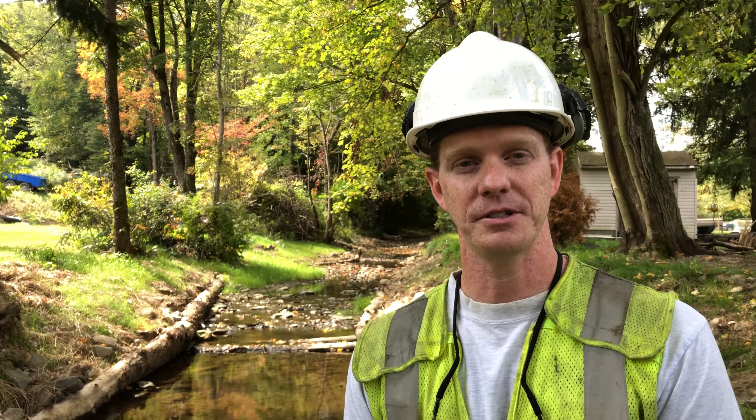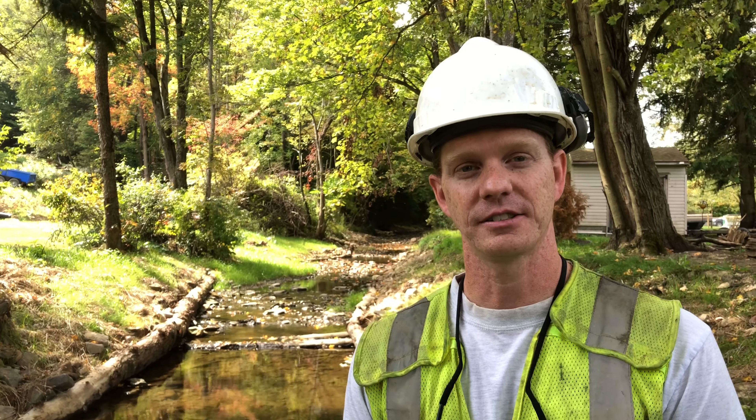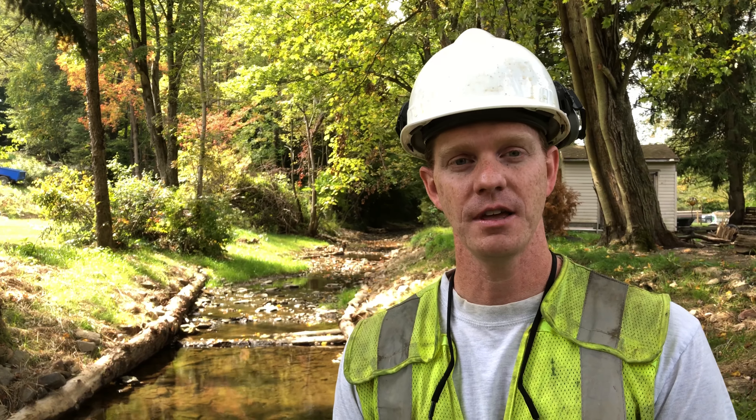I'm Mark Saucer with the Pennsylvania Fish and Boat Commission on Little Chess Creek. It's a Class A brook trout stream, and even though this section we just worked about a month ago — that Class A population wasn't in this section. The reason for that is we had a very over-widened stream channel, and the over-widened stream channel made the stream very shallow — so shallow that fish could not even live in this section before.